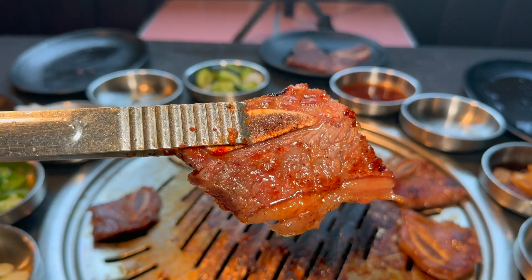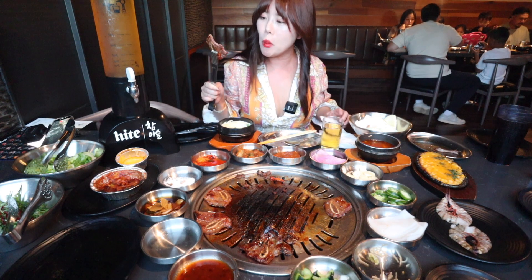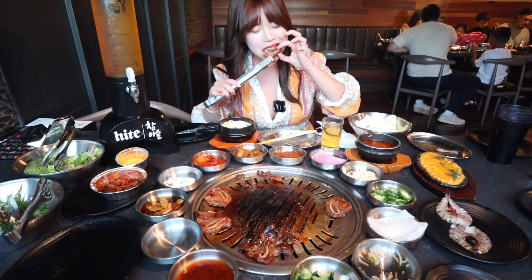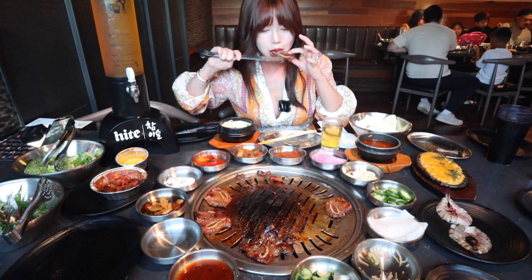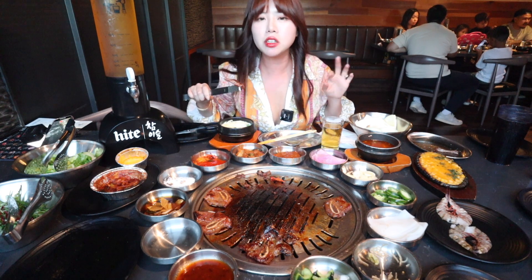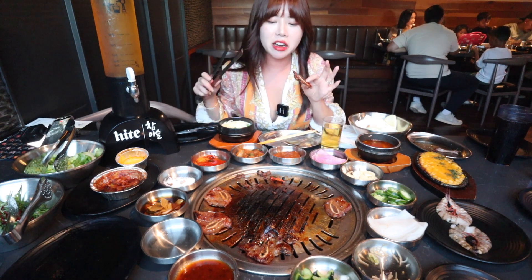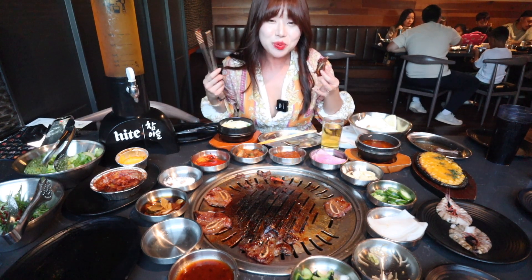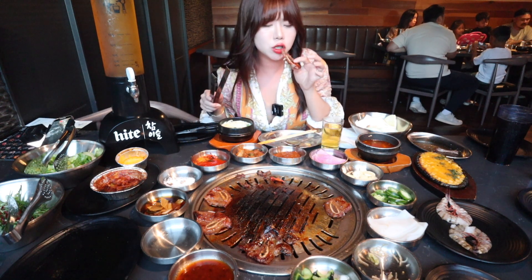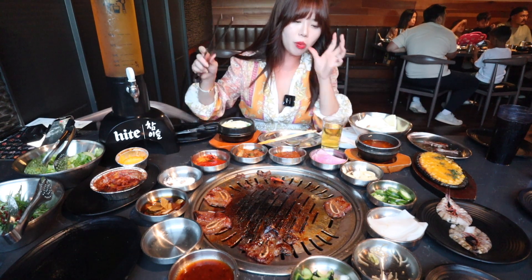Let's try the kalbi now. It's a bit chewy but really good — really good kalbi. The marinade is so good: sweet and savory. Oh wow.